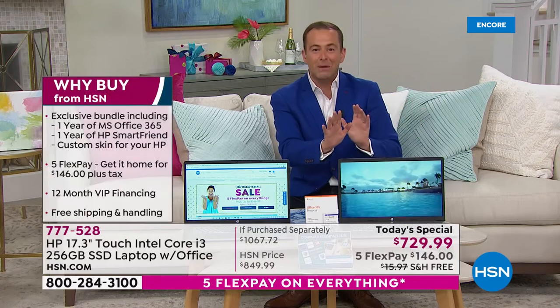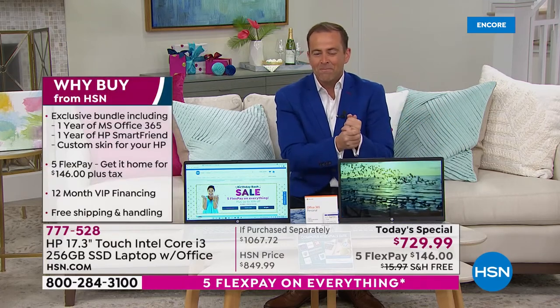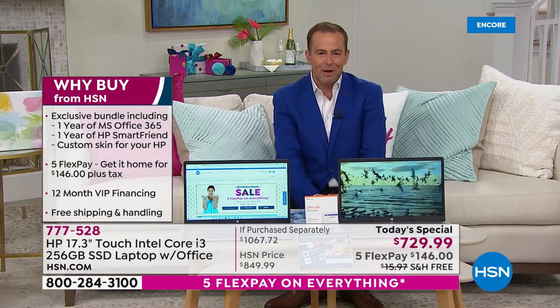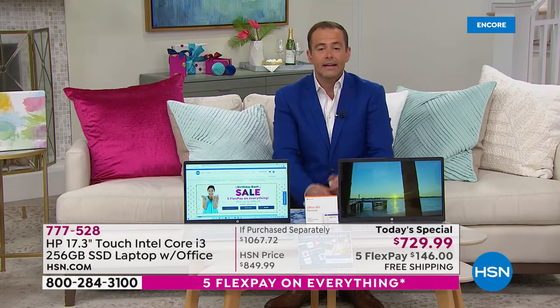Maybe it's surfing the net, social media, booking a vacation, or shopping on hsn.com. We have a laptop tonight as our Today's Special as we round out the last few days of our birthday month that is absolutely all-singing and all-dancing.